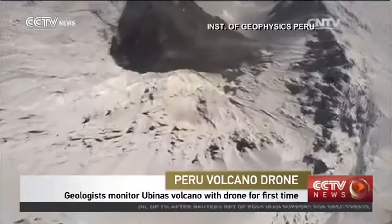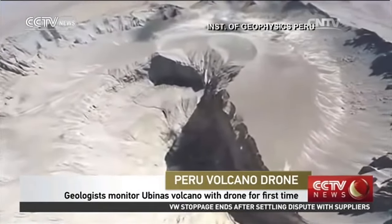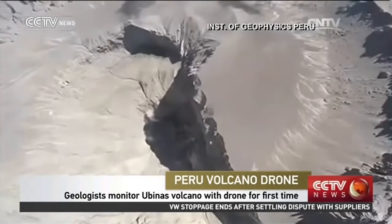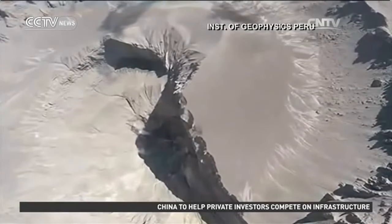Geologists wanted to get a bird's-eye view to monitor an increase in activity over the last three years. It's the first time an unmanned vehicle flew at more than 6,000 meters above sea level for volcanic monitoring.